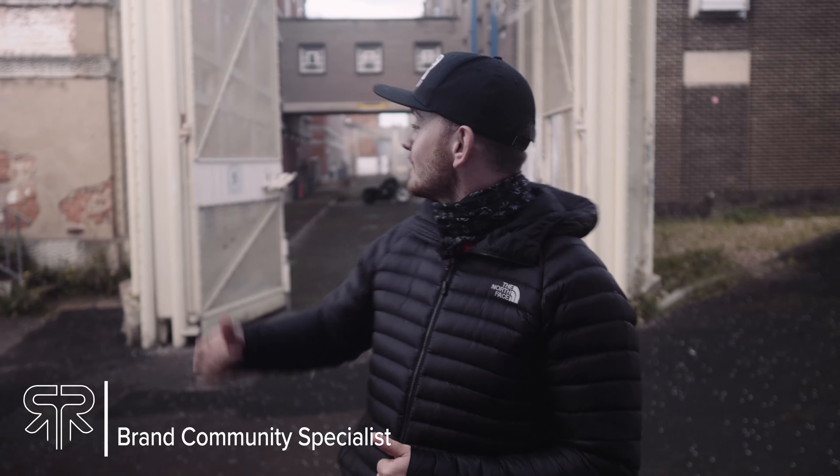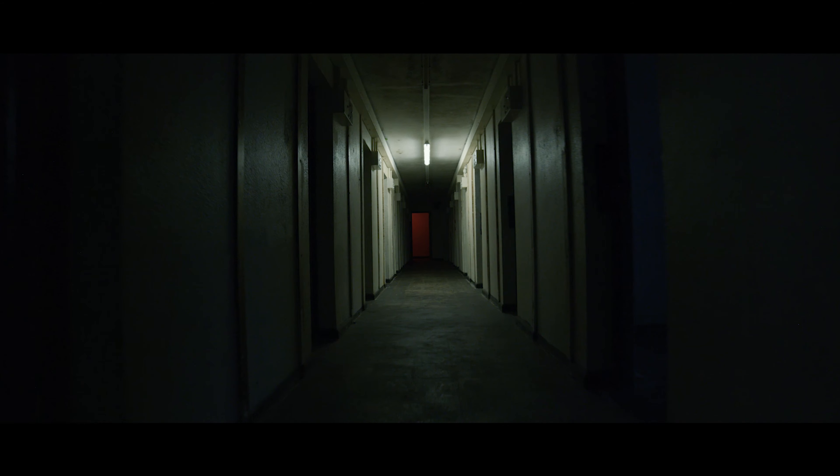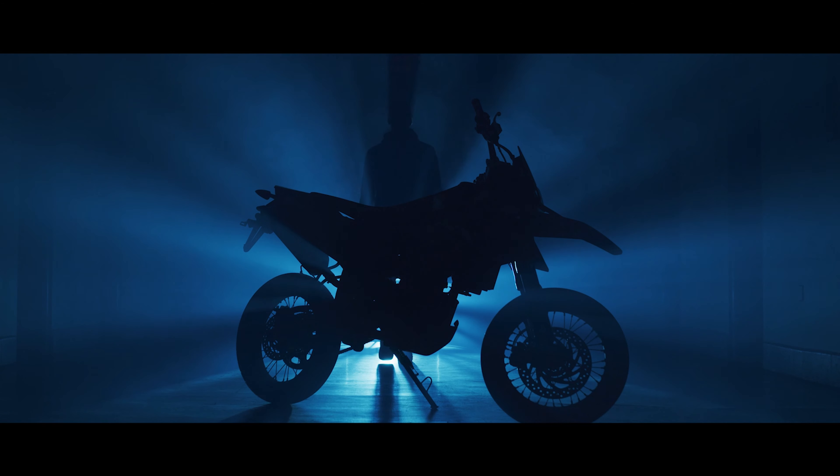Yo, what's up guys, Archie from Rourke here. Today I'm on location in Gloucester prison for the brand new Atlas 2.0 fear shoot. I'm going to be taking you guys behind the scenes, showing you some little snippets of our photography and videography — how we do things, how we put these things together and bring you some epic content. Let's check it out.